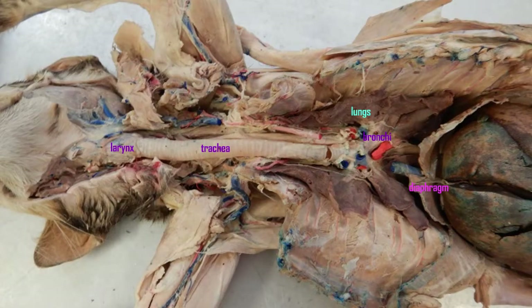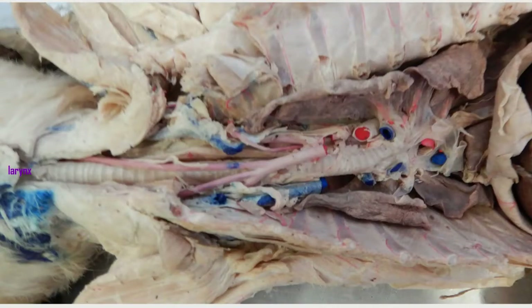The bronchi enter the separate lobes of the lung. Cats have three lobes on the left side of their lungs and four lobes on their right.